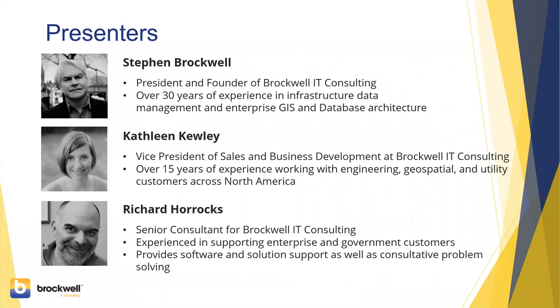We're excited to share this content today. One thing Stephen, myself, and Richard all have in common is that in our past lives we all worked at Autodesk. So we have a great deal of experience with Autodesk tools — not only on the CAD side, but also working with Esri and the GIS applications. We're thrilled to see the partnership between Esri and Autodesk coming together, bringing these leaders in GIS and BIM technology together to improve solutions for our customers.